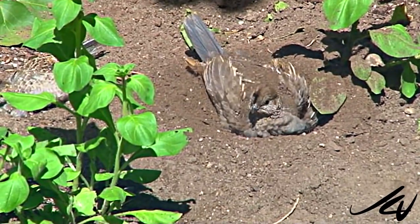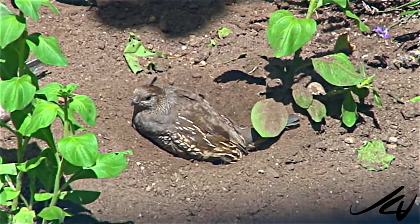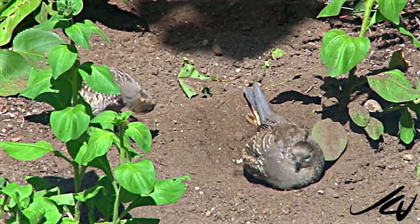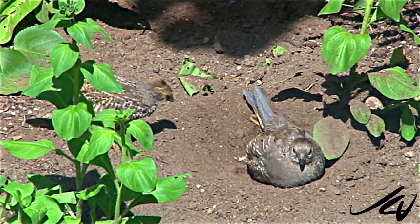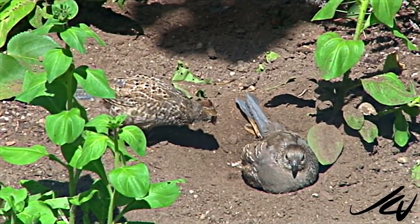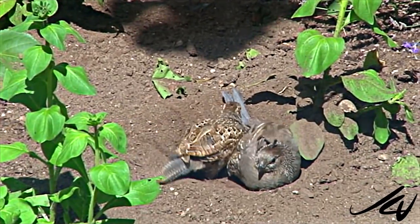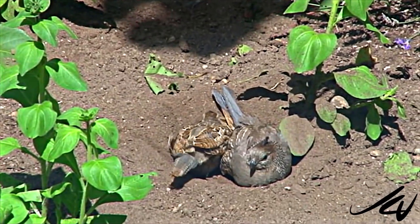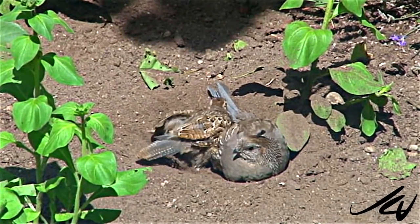The dirt bath — I don't know if that's to get rid of parasites or to cool them down, or I don't know the purpose behind it. But it was really cool watching them right outside the window engage in the dirt bath. When the mama and the baby were finished, it was papa's turn and the baby and the mama were watching out. I have all that on video for another time.